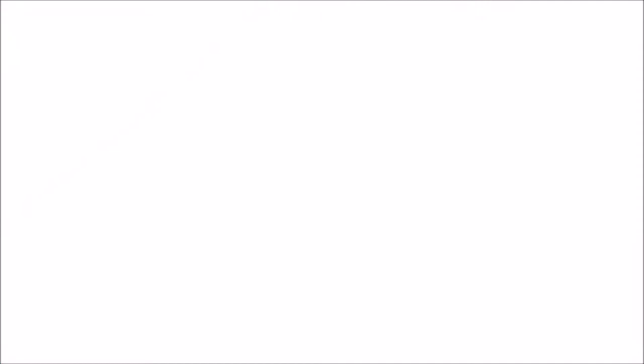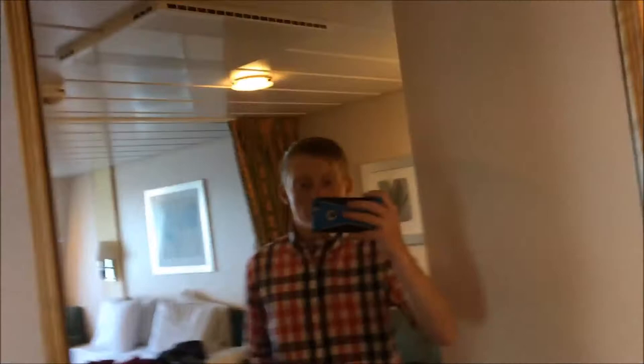I'm about to go and get changed to go to dinner. We'll go to the main dining room in just a bit. I'm ready for dinner now — I've got my shirt, some jeans and shoes on, took my hair a bit of a flick. Going to dinner now, main dining room. Should be fun, hopefully.